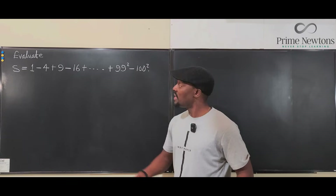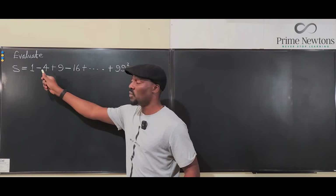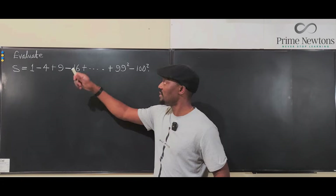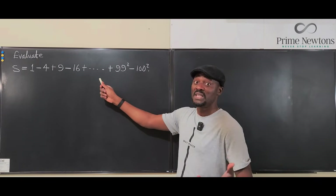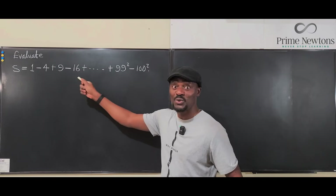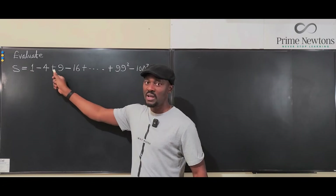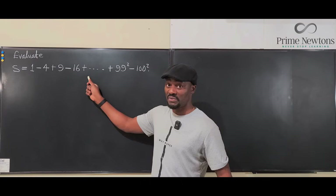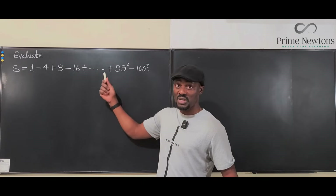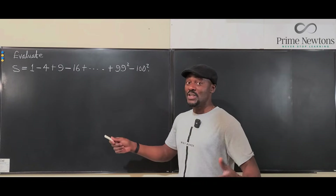The mission is to find S, where S is 1 minus 4 plus 9 minus 16 plus the next number. The next number can only be predicted if you can tell what numbers you're seeing. These are all perfect squares: 1×1, 2×2, 3×3, 4×4. The next number is going to be 5×5, which is 25, then 36.